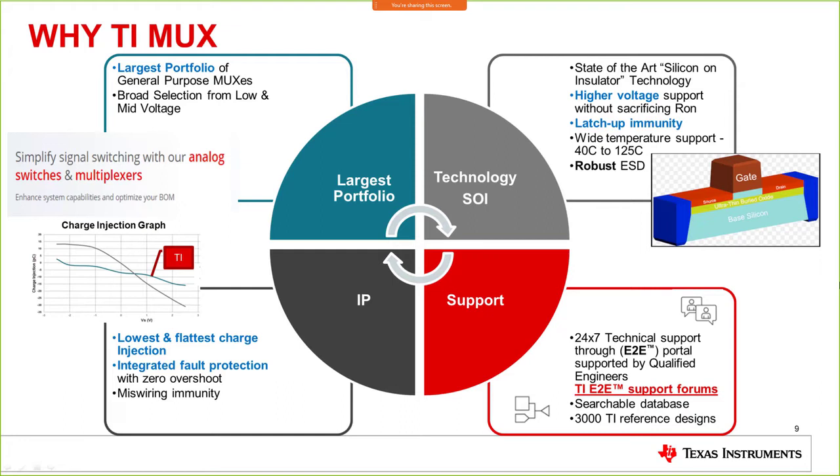The graph shows the flatness of the charge injection across the full range — that is where TI multiplexers give you a distinct advantage. Even when typical charge injection may be low or equivalent to competition, TI's flatness of charge injection across the whole range is very good. Finally, for support, we have 24/7 technical support through the e2e portal, supported by qualified engineers at TI, plus a searchable database and 3,000 TI reference guides for different applications.